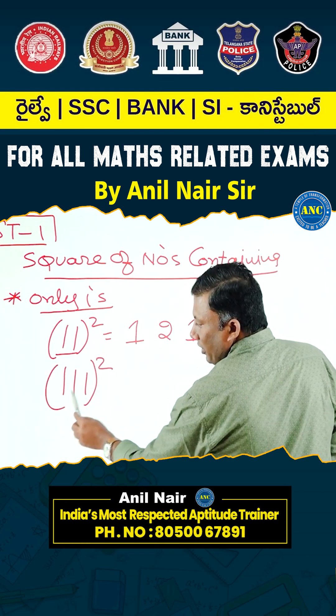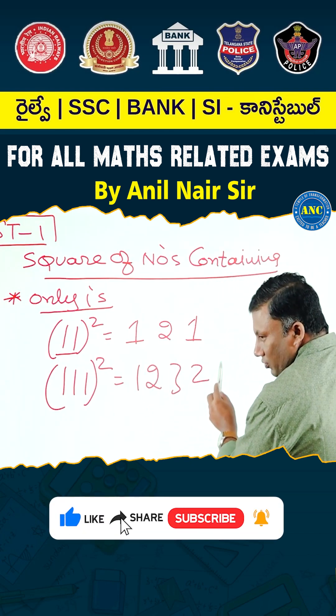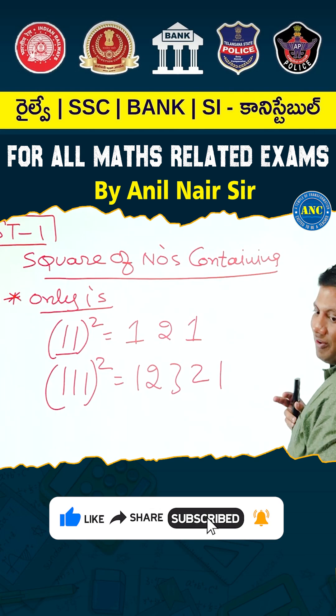If there are three ones, what will be the answer? How many ones are there? Three. 1, 2, 3 and come back to 1, 2, 1. Are you all with me?